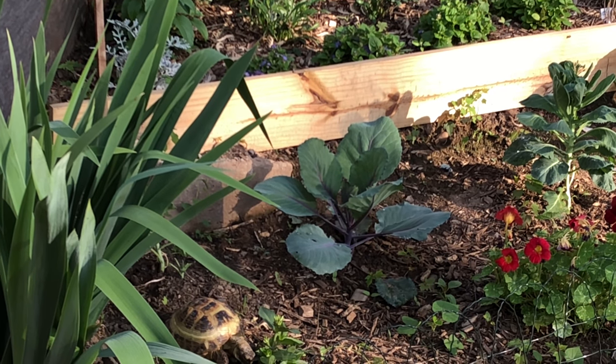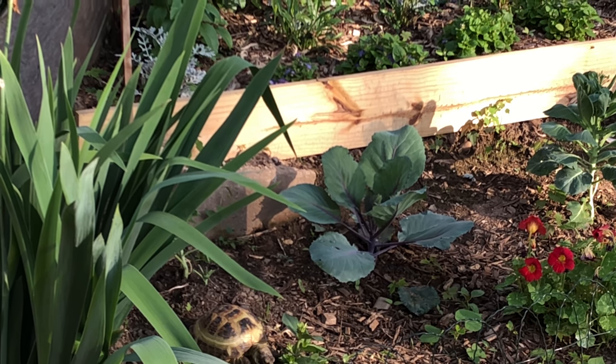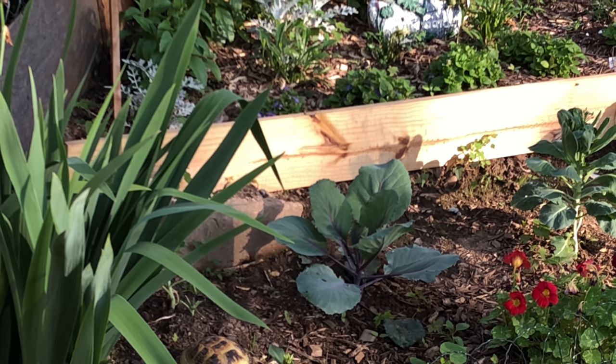This is after eating half a can of mixed vegetables. That's why I moved her outside — she's going to be pooping, and I want her to be pooping out here.